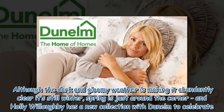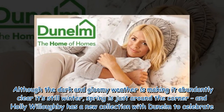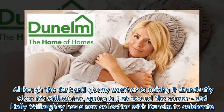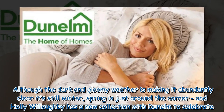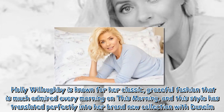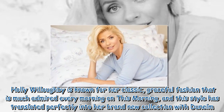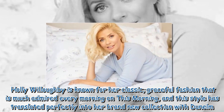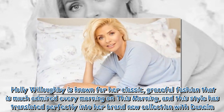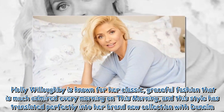Although the dark and gloomy weather is making it abundantly clear it's still winter, spring is just around the corner, and Holly Willoughby has a new collection with Dunelm to celebrate. Holly Willoughby is known for her classic, graceful fashion that is much admired every morning on This Morning, and this style has translated perfectly into her brand new collection with Dunelm.